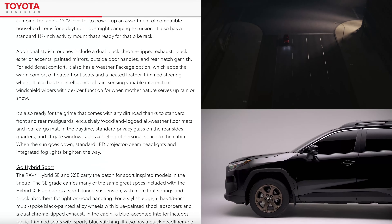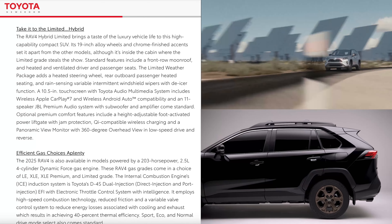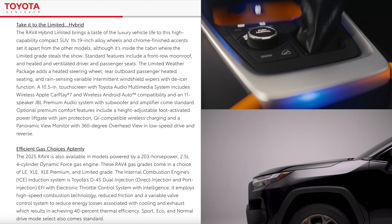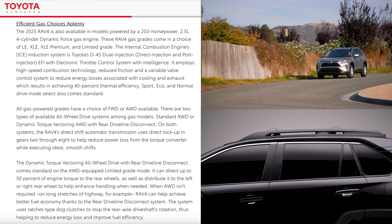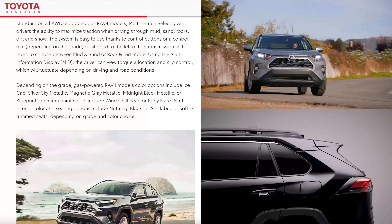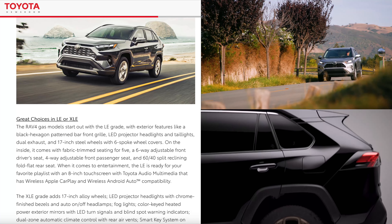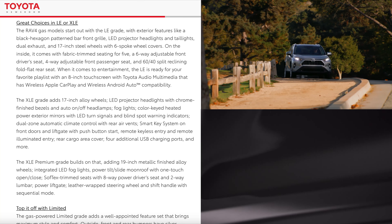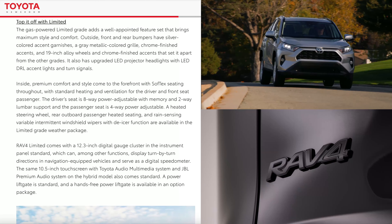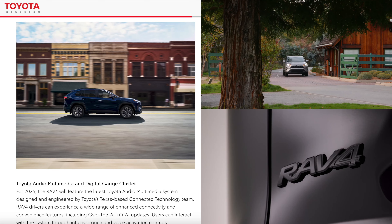The hybrid still utilizes the 2.5-liter naturally aspirated 4-cylinder but it's got two electric motors and comes with an ECVT. All hybrids come with all-wheel drive standard — you don't have to pay extra for it — and it has a total system output of 219 horsepower. A hybrid RAV4 should get 41 city and 38 highway, but the Woodland Edition drops to 38 city and 35 highway due to its off-road focus.